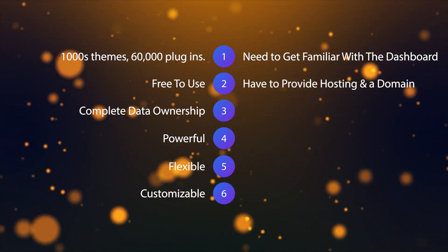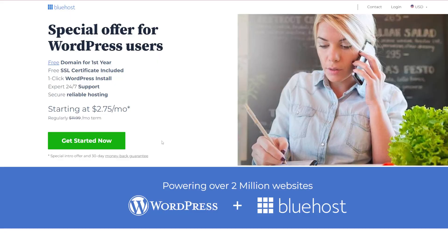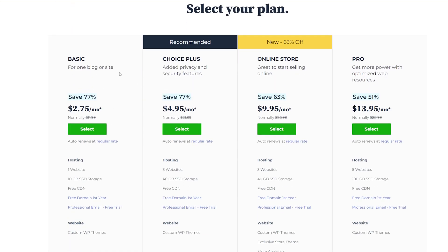There are also a couple of costs to consider. They're pretty low, but you need hosting and a domain name. WordPress.org is a self-hosted service, so you're going to need to go somewhere like Bluehost. You can get Bluehost for as little as $2.75 a month if you head down to the description and use the coupon code from WPBeginner. It's a really fantastic price and it's going to take care of all your hosting needs for your WordPress site.